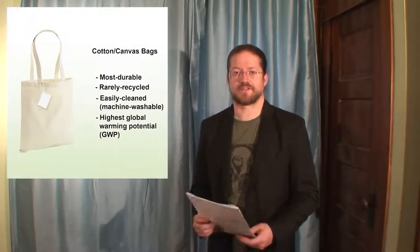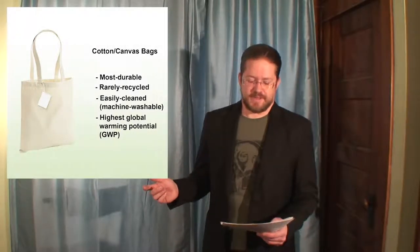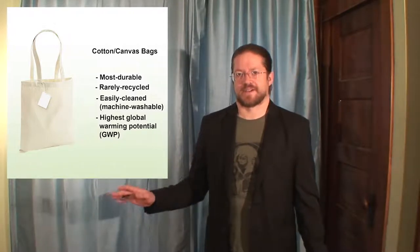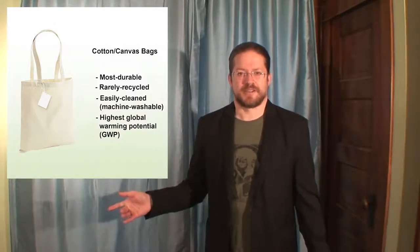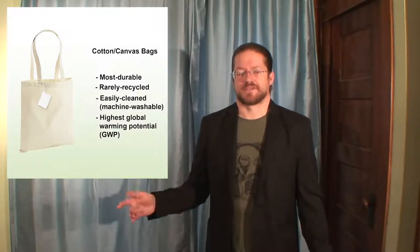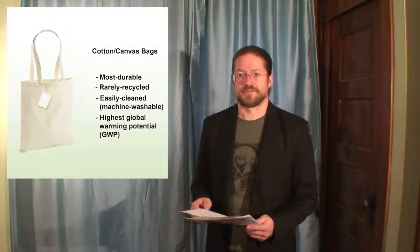Up next will be cotton bags — my personal favorite. They are more durable than all of the other options mentioned so far. Unfortunately, according to the Northern Ireland Assembly's research and library service, they're also significantly more damaging to the environment to produce. The next series of slides, after I inform you about what GWP means in full, will demonstrate the reuse rates required for all of these bags in order for you to do the least harm possible, no matter which bag you choose.